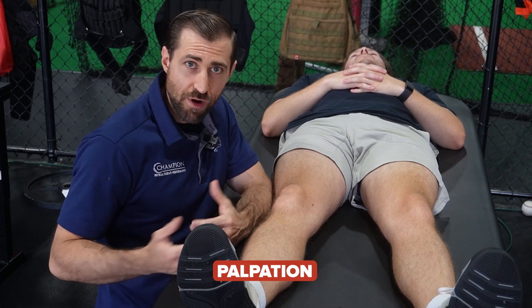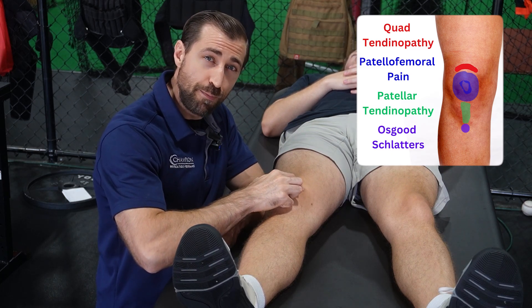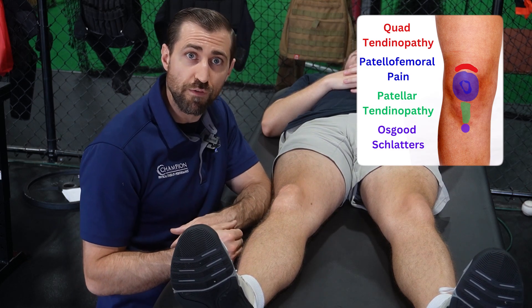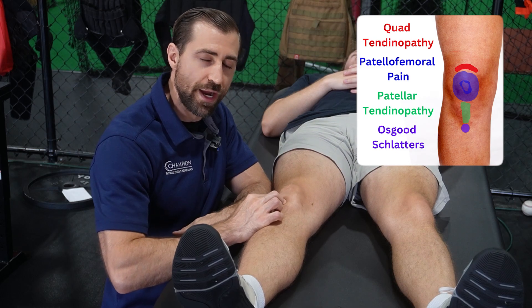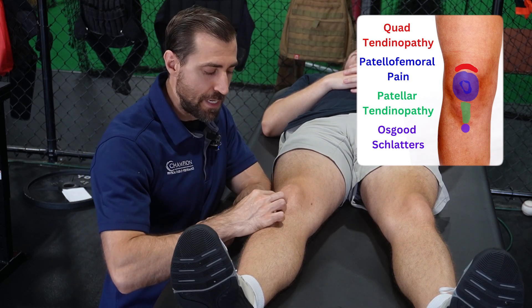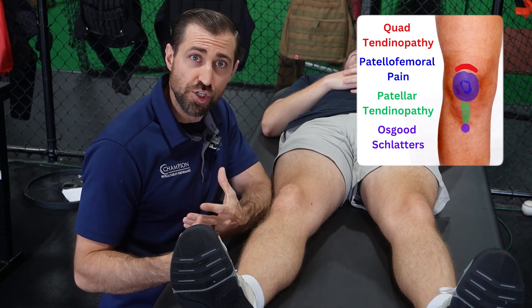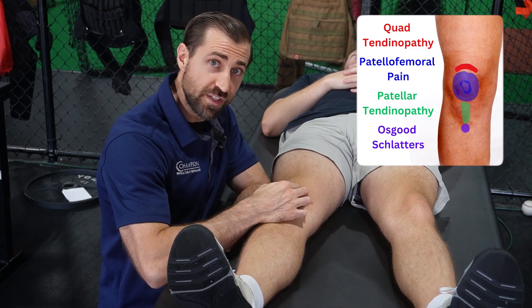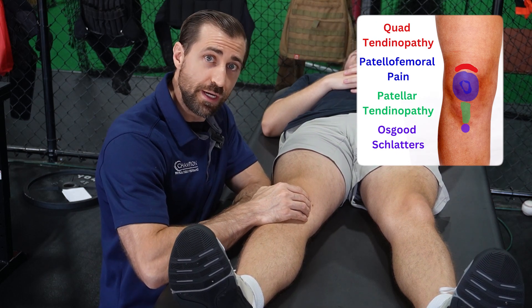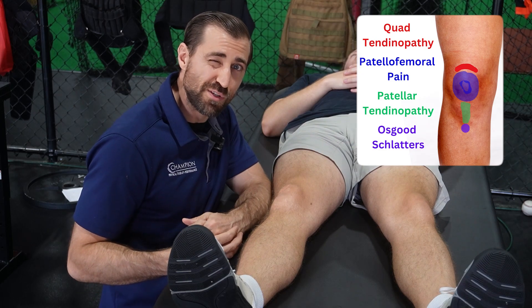Next, we want to do a little bit of palpation of those anterior structures. When people have anterior knee pain, that could be a couple of different things. I tend to see patients with quad tendinopathy — if the pain is above the kneecap and they can pinpoint it, I'm thinking more quad tendinopathy. If I go down to the bottom of the patella and palpate through the patellar tendon and the patient says their pain is right there, I'm thinking patellar tendinopathy. And if I keep going down to the tibial tuberosity — especially in younger athletes — and their pain is mostly there, I may start thinking Osgood-Schlatter's syndrome. You can also poke around the medial and lateral sides of the patella; if there's irritation there and the patient says their pain is below the kneecap or around the sides of the patella, I'm starting to think patellofemoral pain.